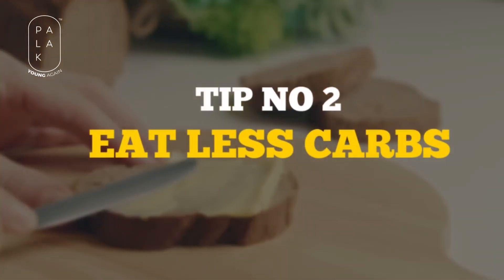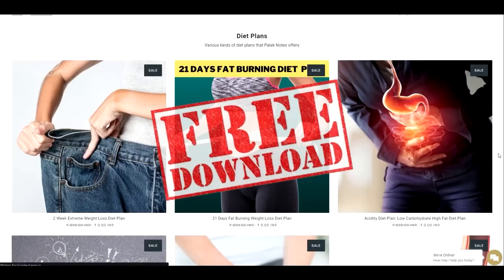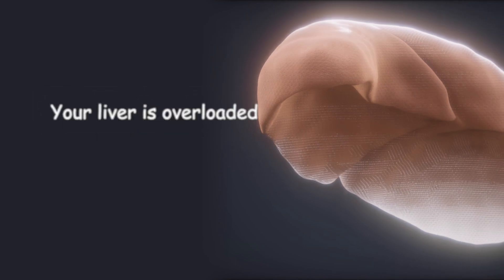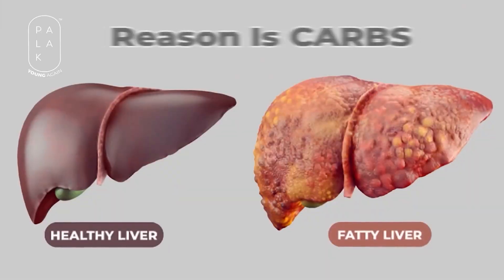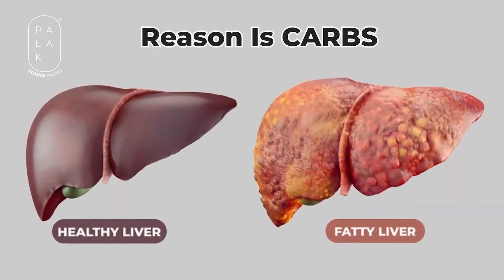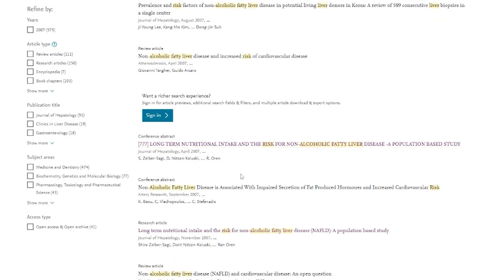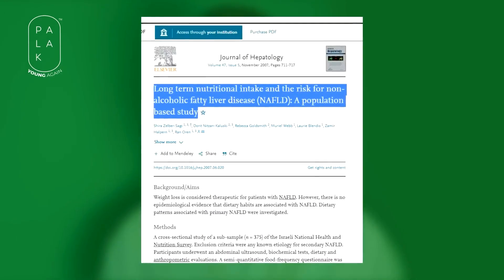You should also eat fewer carbohydrates. You can download a free diet plan from my website www.palaknotes.com. You need to eat less carbohydrates because your liver is overloaded and will convert carbohydrates directly into fats. You may suffer from fatty liver due to carbohydrates. There is a comprehensive study about it which you can read at Science Direct: 'Long-term nutritional intake and the risk for non-alcoholic fatty liver disease.'